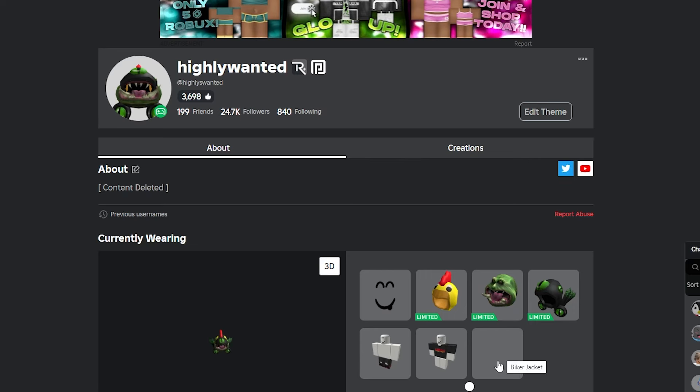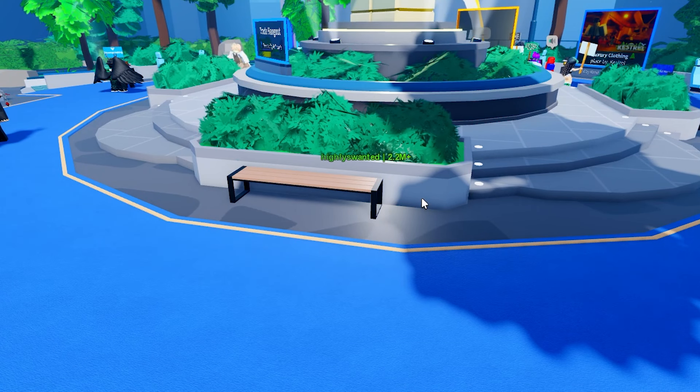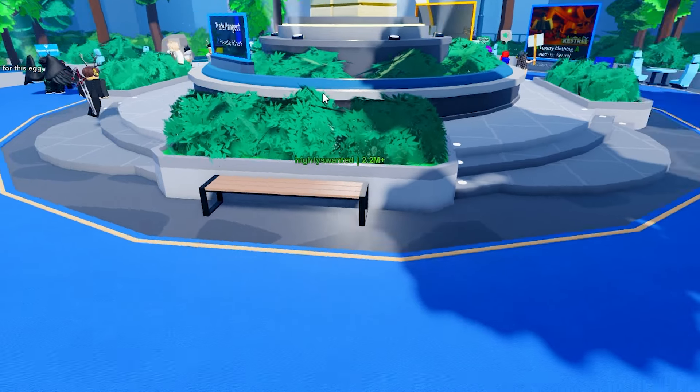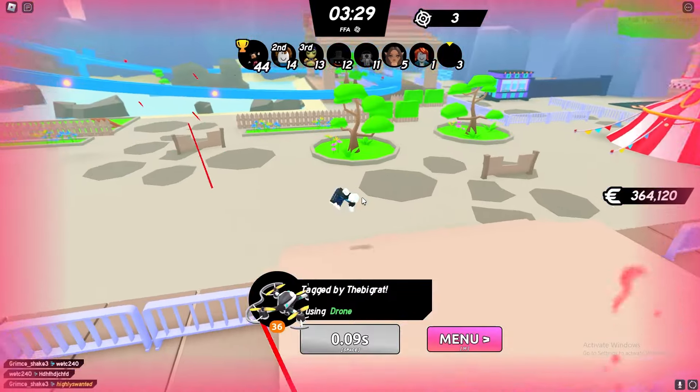If you want, you can just take those accessories off and it'll make your avatar completely invisible so no one can see you at all. The only other thing that's visible is your actual name tag in the game, and there's no way to actually get rid of that. But still, this is like the craziest thing.